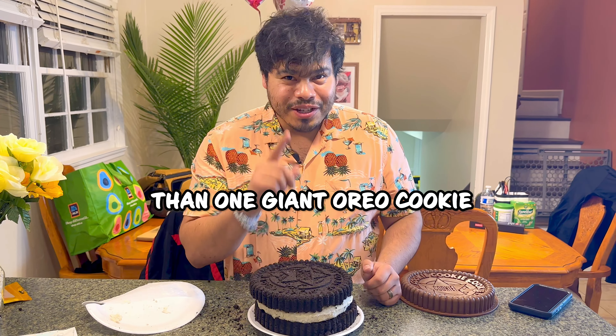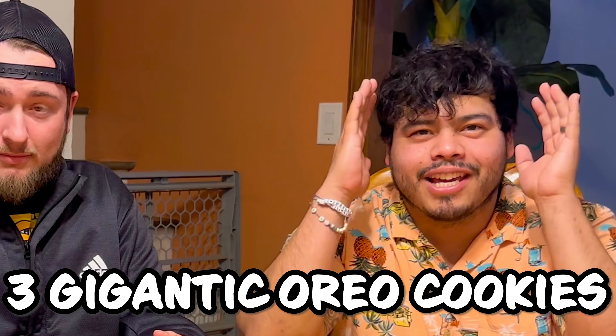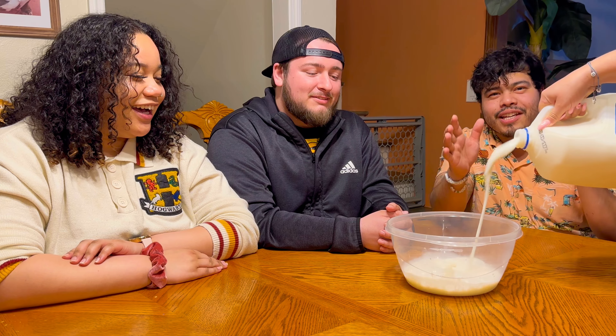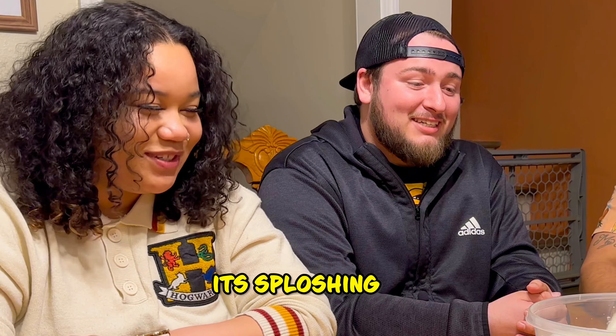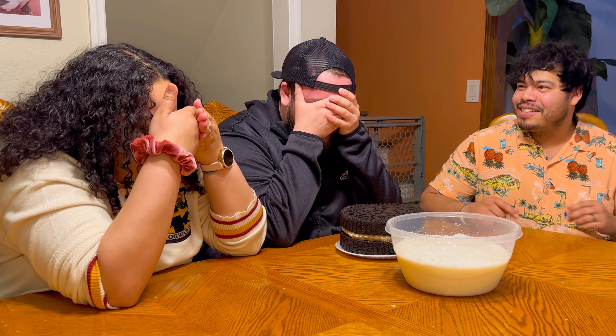You know what's cooler than one giant Oreo cookie? Three gigantic Oreo cookies. Now I've got two of my good friends here ready to try them out. I need a big old glass of milk for these gigantic cookies — they're really that big. Close your eyes, guys. They have no idea what they look like in real life.